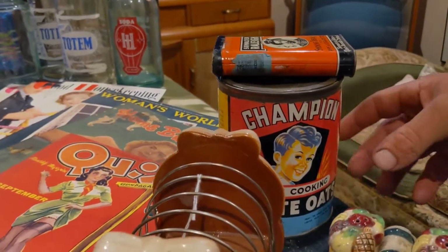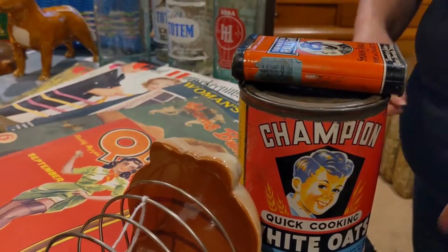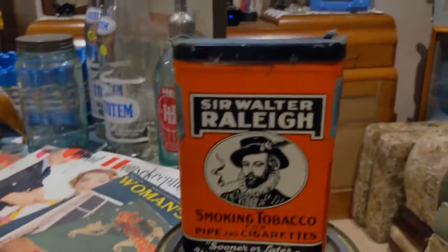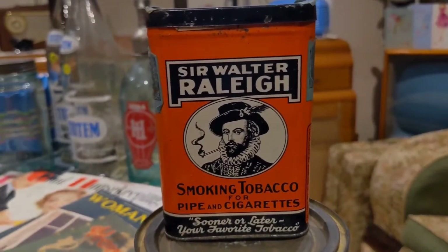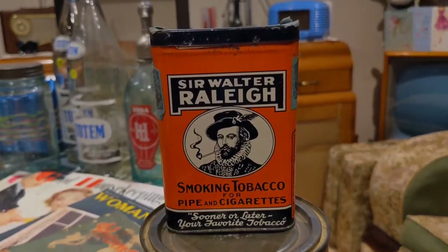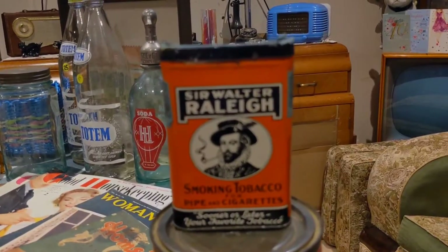Here we picked up a Champion Quick Cooking White Oats tin — that's not in bad nick. And we picked up a cigarette packet too; I reckon it's 1940s or 1950s, I don't have a clue exactly, but it's a tobacco smoking packet in not bad nick.